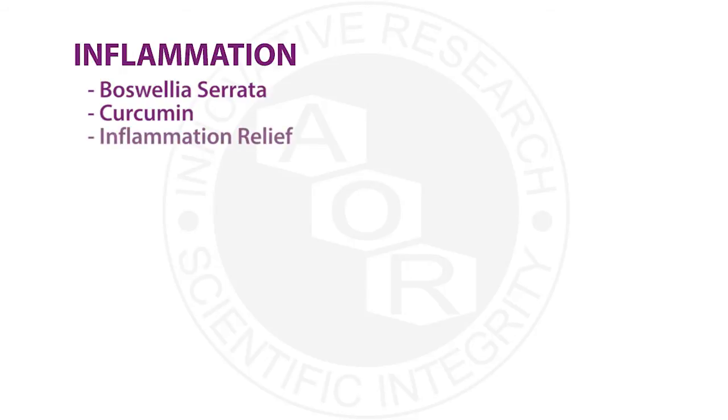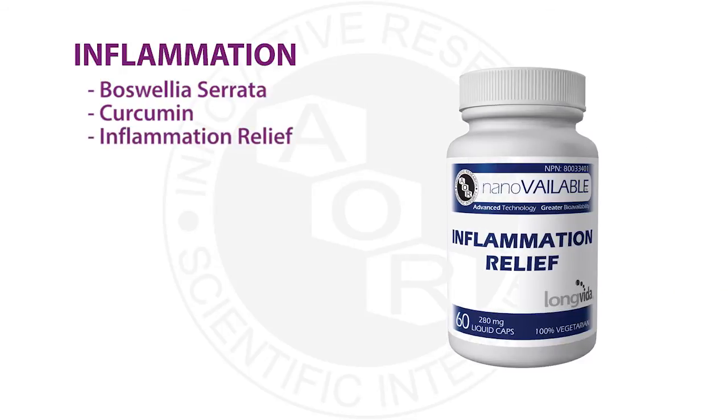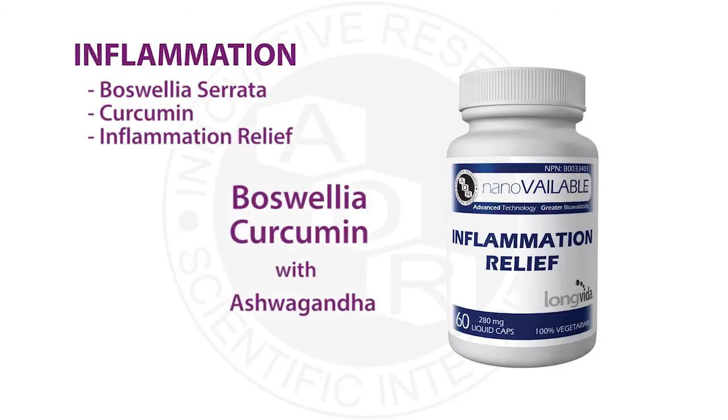These two ingredients are combined in a product called Inflammation Relief, which uses a highly bioavailable form of curcumin and a highly bioavailable version of Boswellia. It is also paired with ashwagandha — a well-known adaptogenic herb that helps with stress and anxiety. Anxiety is significantly elevated compared to healthy controls in both IBS and IBD.